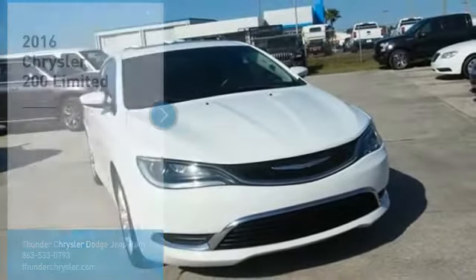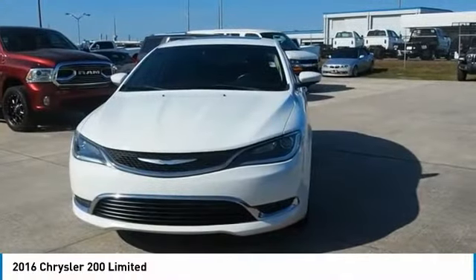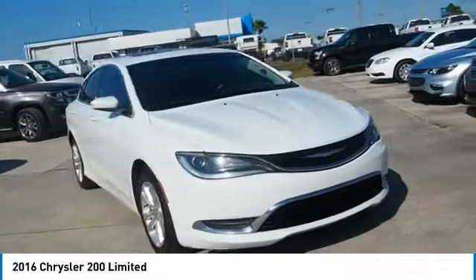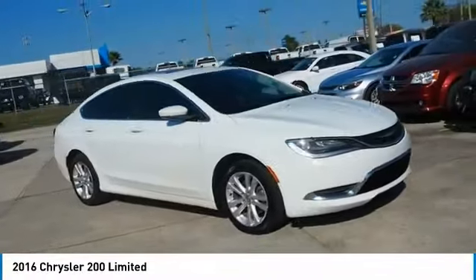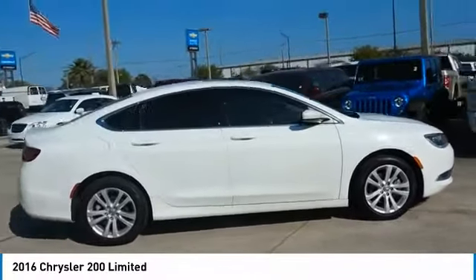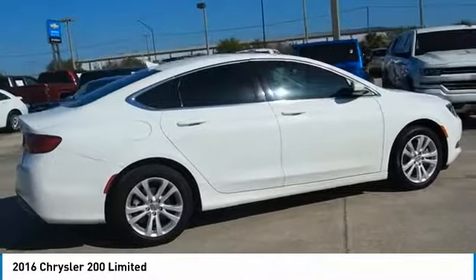Stop by and take a look at the 2016 200. This mid-sized sedan from Chrysler is loaded with modern comforts. Thicker seats, LED lighting, and noise dampeners are just a few. This 200 model for Chrysler takes an aggressive step into a competitive market.